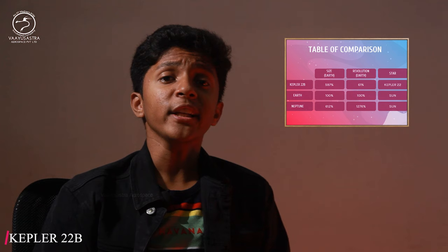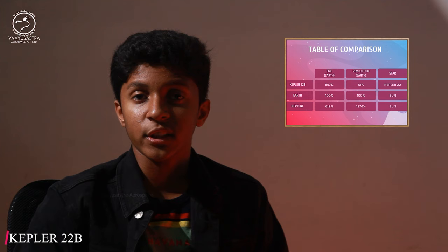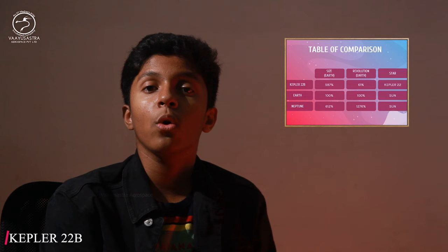The inclination of Kepler-22b is quite a lot — around 89.764 degrees, while Earth has an inclination of just 23 degrees. Kepler-22b is also terribly cold. The maximum temperature on that planet is just minus 11 degrees Celsius, and the minimum runs out to beyond 100 in negative.